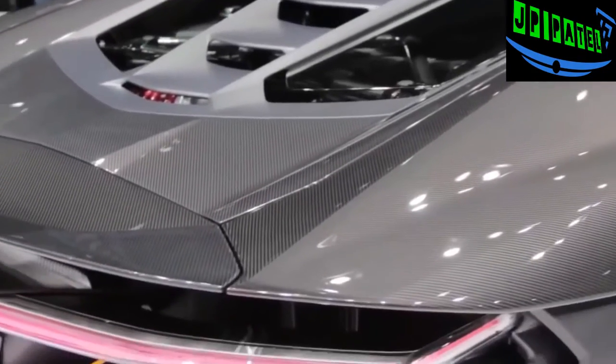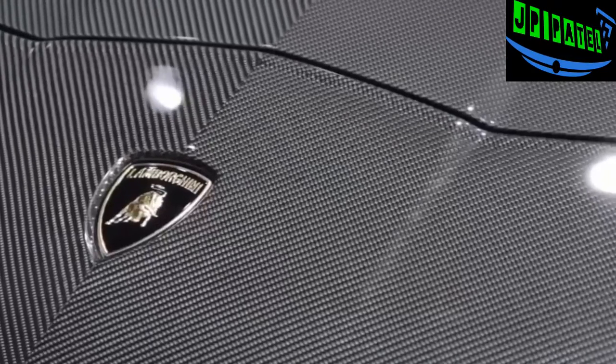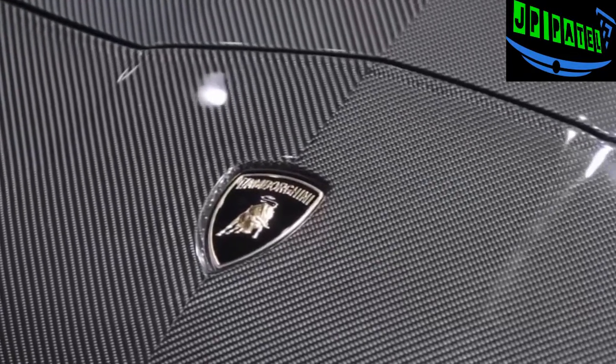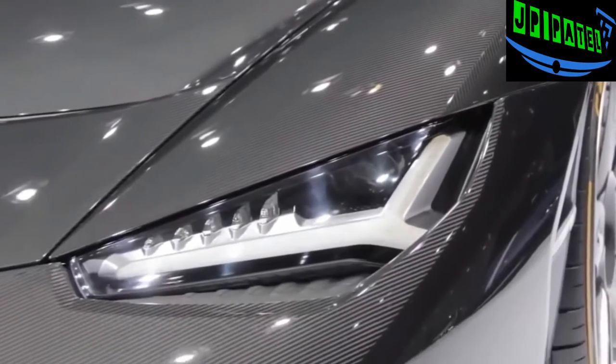Built with mostly carbon fiber, the car's dry weight is just over 3,300 pounds. Zero to 62 miles an hour can be achieved in 2.8 seconds, and the car's top speed is 217 miles an hour.